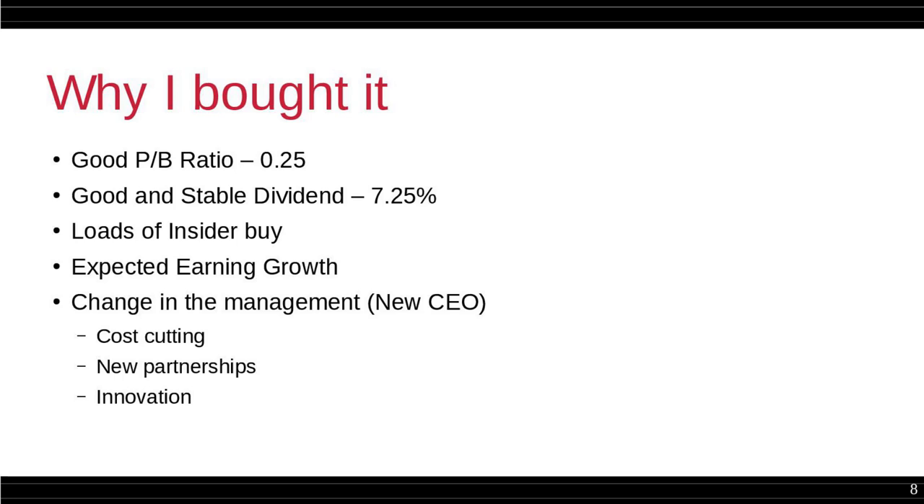To wrap up the reasons why I bought it: good price-to-book valuation, good and stable dividend at least so far, lots of insider buying, expected earnings growth, change in management, and cost cutting with new partnerships and innovations.